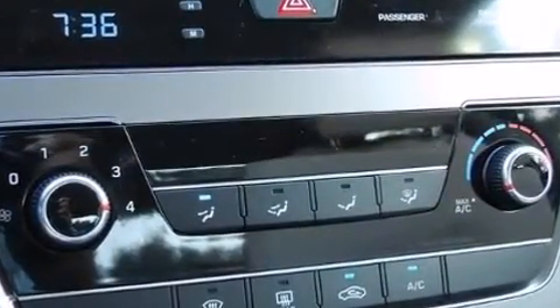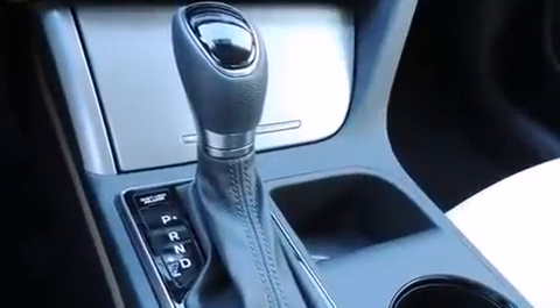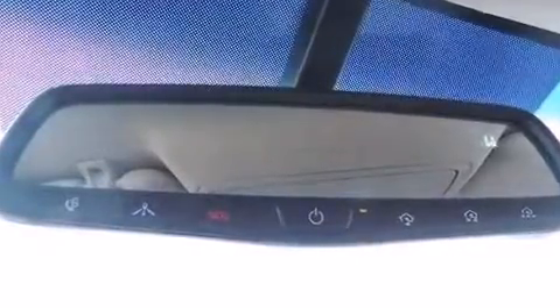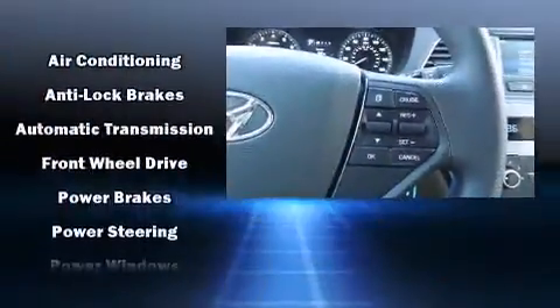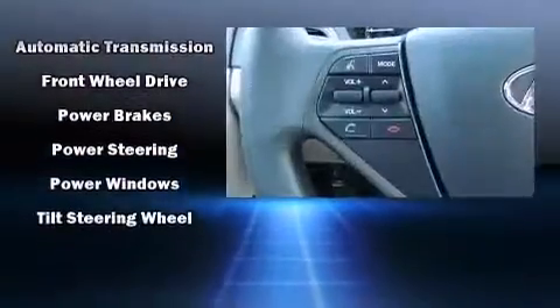Hyundai ensures the safety and security of its passengers with equipment such as dual front impact airbags, front and side impact airbags, traction control, brake assist, anti-whiplash front head restraints, a panic alarm, and four-wheel disc brakes with ABS.